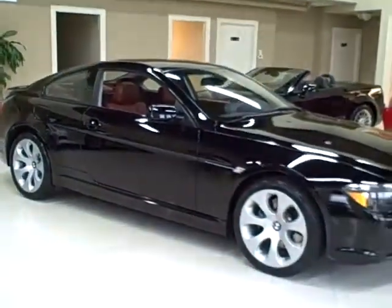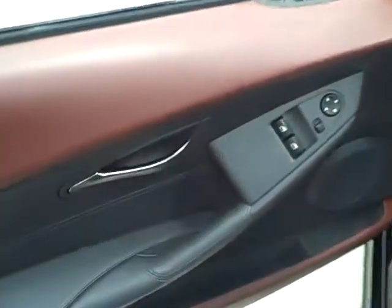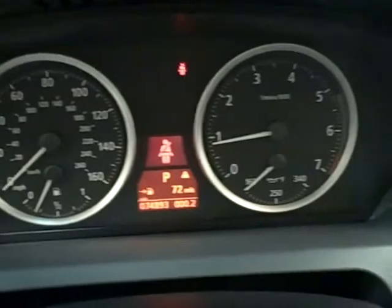This vehicle is the cleanest in the Midwest. Also includes power locks, mirrors, and windows. Lower mileage with just over 74,000 miles.